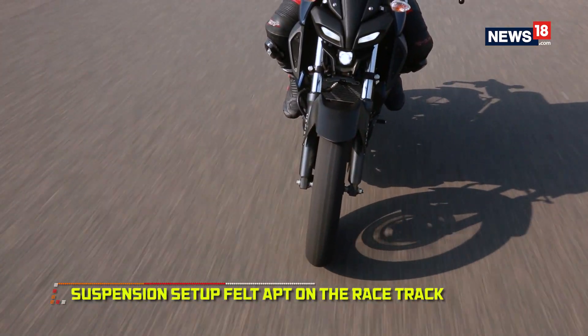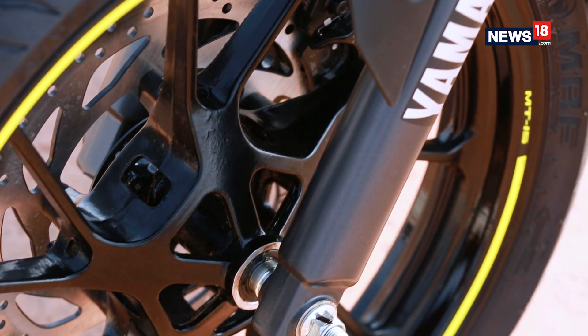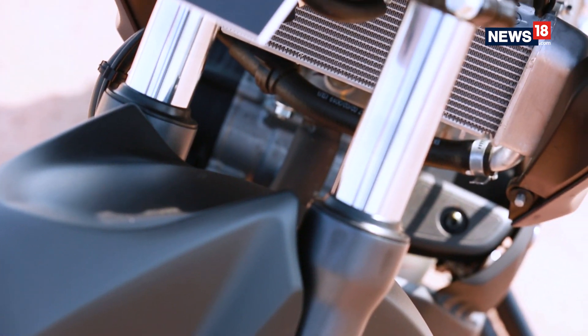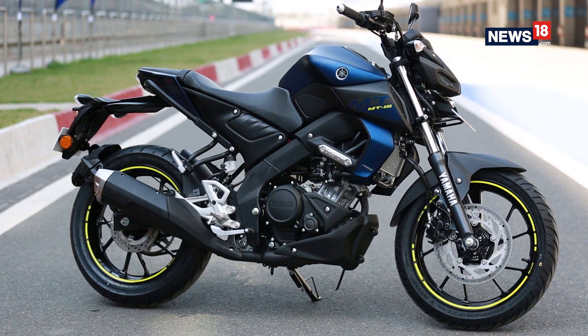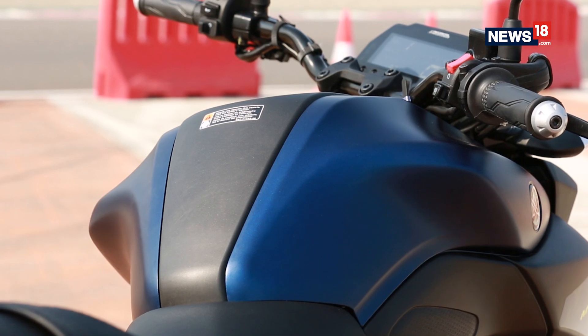As for the suspension, it felt plush on the smooth surface of the Buddh International Circuit, but we will have to test it out on open roads. Most riders will ride the MT15 on city roads and highways, and if the first impressions are anything to go by, it is definitely an exciting motorcycle.